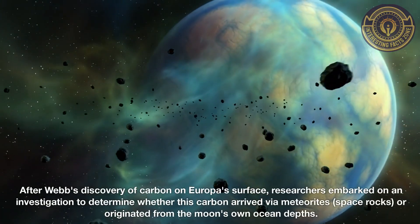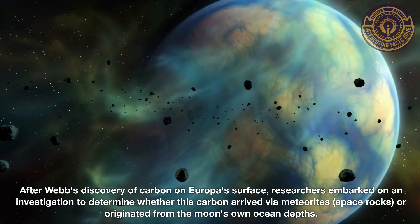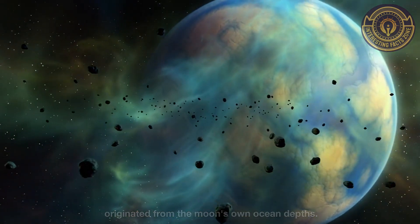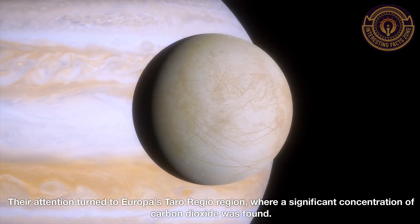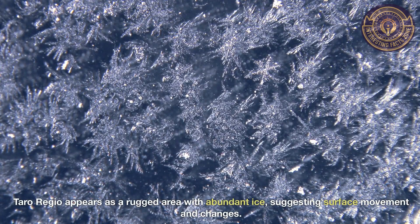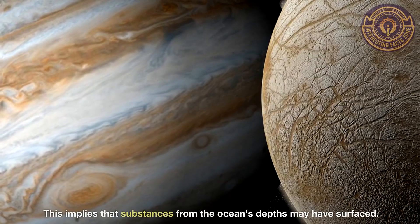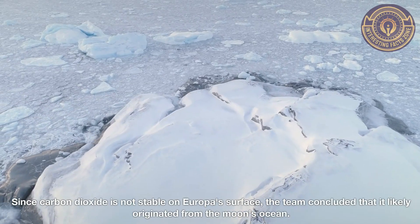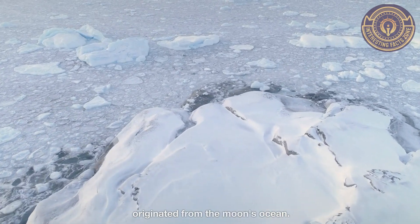After Webb's discovery of carbon on Europa's surface, researchers embarked on an investigation to determine whether this carbon arrived via meteorites, space rocks, or originated from the moon's own ocean depths. Their attention turned to Europa's Taro Reggio region, where a significant concentration of carbon dioxide was found. Taro Reggio appears as a rugged area with abundant ice, suggesting surface movement and changes, implying that substances from the ocean's depths may have surfaced. Since carbon dioxide is not stable on Europa's surface, the team concluded that it likely originated from the moon's ocean.